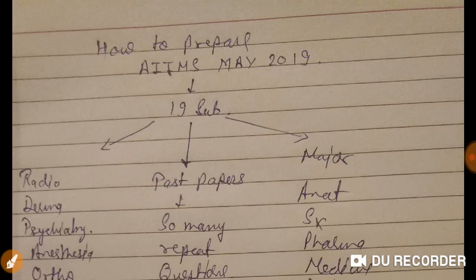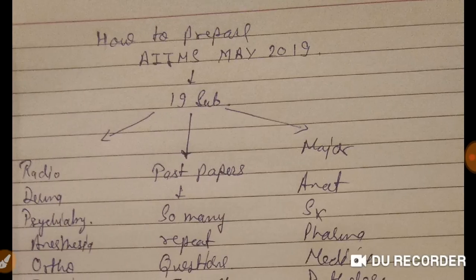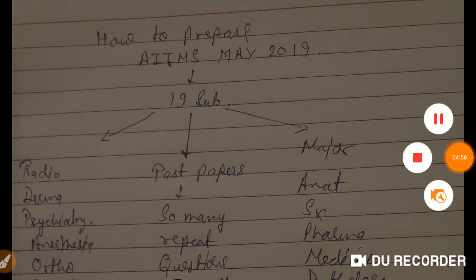If you want to study theory, I have topic-wise lectures in my playlist covering hematology, neurology, and more. If you have any suggestions, I am ready to help. Cover major subjects first, minor subjects are easy to finish in the last month, and always solve previous year MCQs. Please subscribe to my channel. Thank you, good day, goodbye.